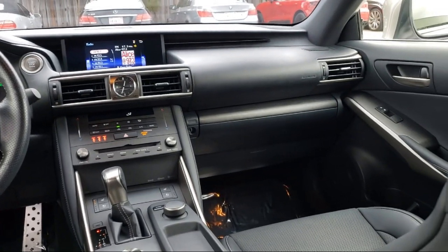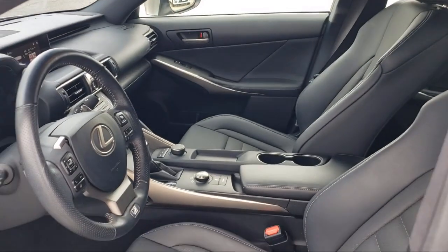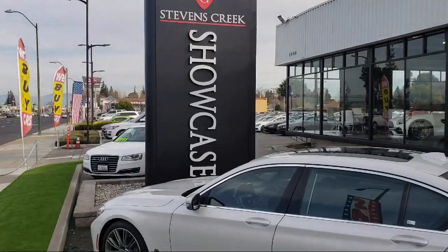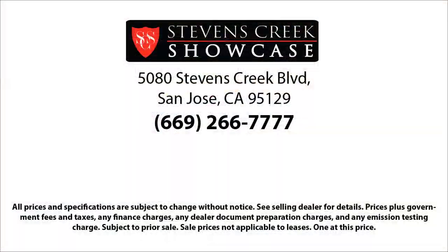Stevens Creek Showcase is proud to provide the best customer service from our professional sales team. When you have found a vehicle from our great selection that is right for you, give us a call or stop by and let us show you what excellence in customer service looks like. Stevens Creek Showcase is located at 5080 Stevens Creek Boulevard, just off the 280 freeway at Lawrence Expressway, San Jose.